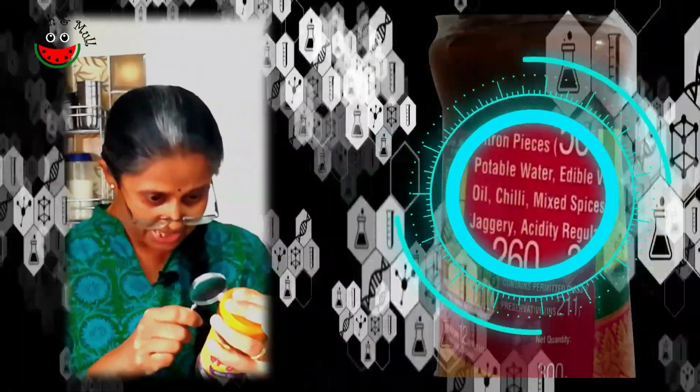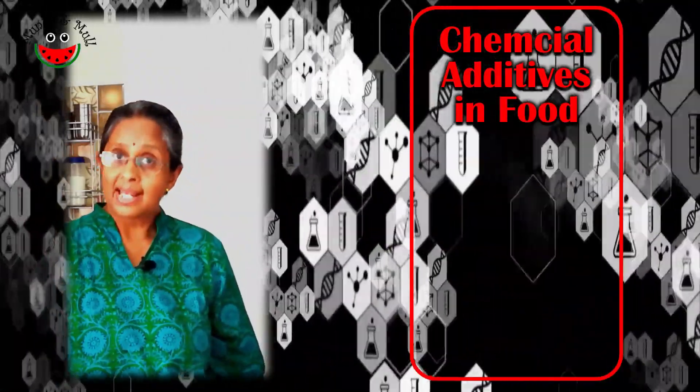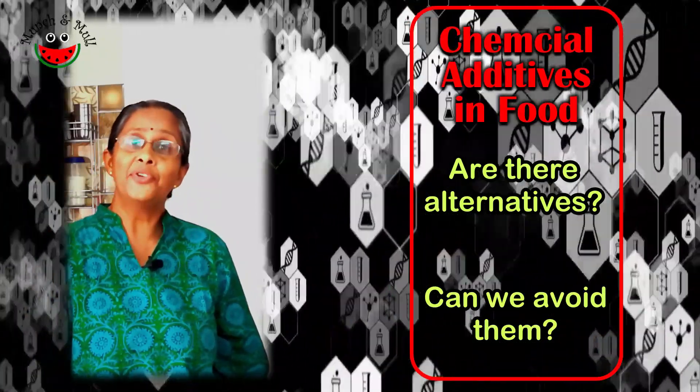Many of them are appearing in this bottle. Many of these chemicals could have health impacts. Are there alternatives to this? And can we avoid the use of these chemicals in our day-to-day life?